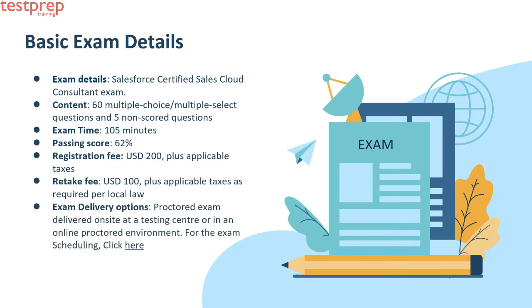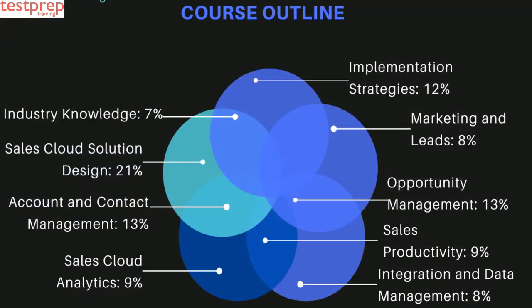Exam delivery options include a proctored exam delivered on site at a testing center or in an online proctored environment. For exam scheduling, click here. The prerequisite for this exam is the Salesforce Administrator credential. The course is outlined under the Salesforce Certified Sales Cloud Consultant CRT-251 exam.